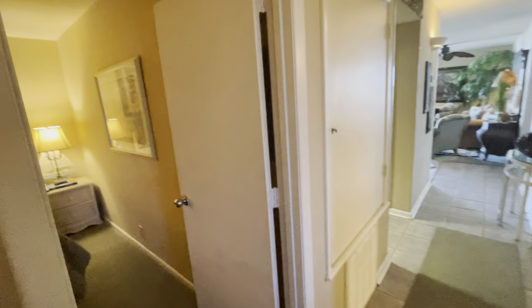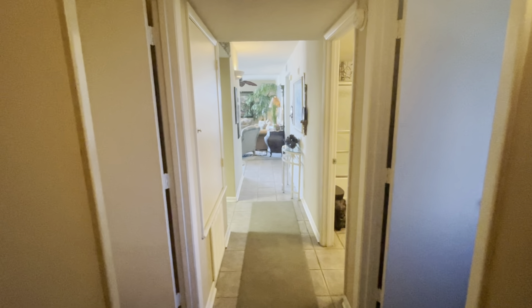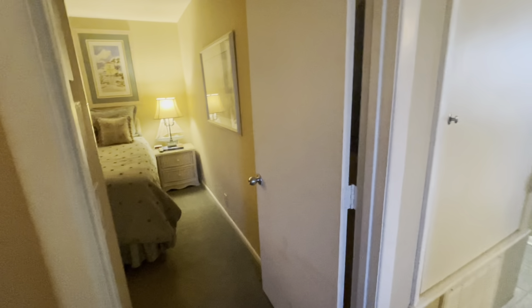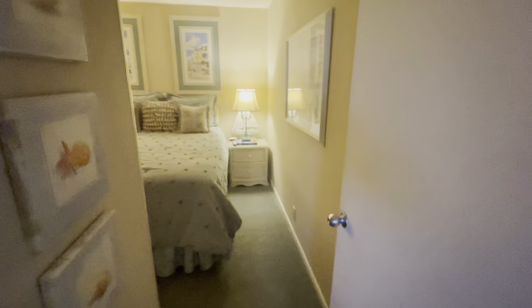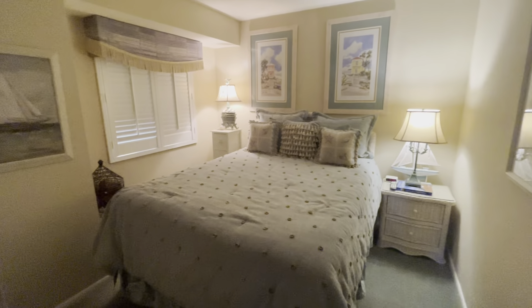Hello, this is John Crutch with Envi Real Estate in Myrtle Beach, South Carolina. I am here today at 1425 South Ocean Boulevard, Unit 7G in North Myrtle Beach, South Carolina, 29582. Just a quick disclaimer — I am not the listing agent on this, but am videoing for potential buyers in the beautiful Myrtle Beach area.